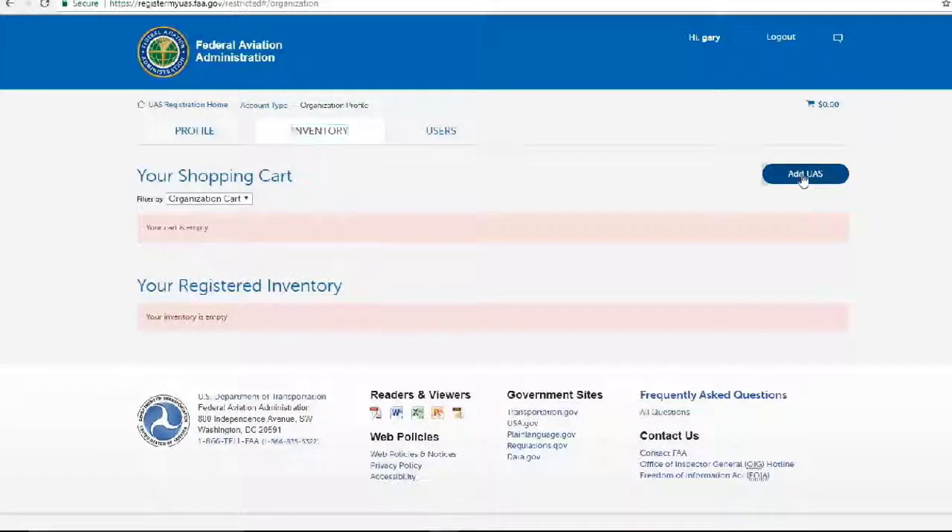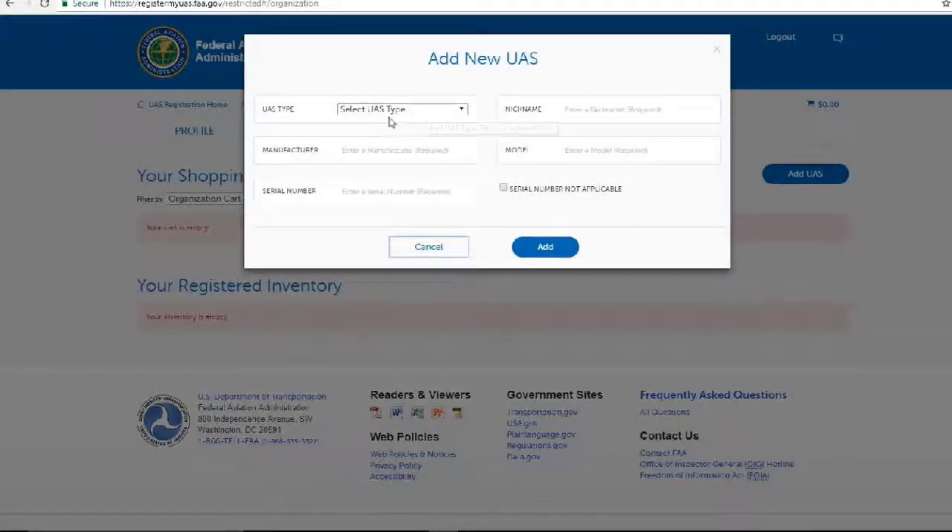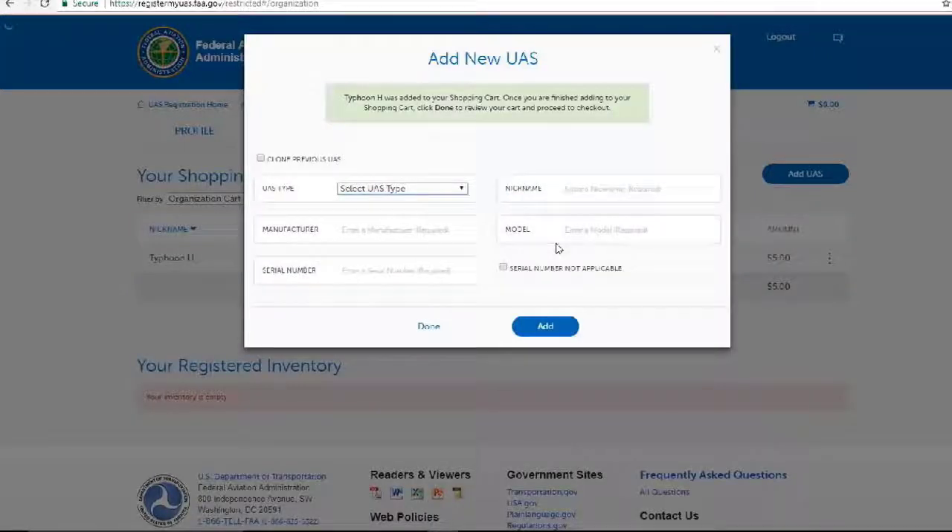Now we have the option to add a UAS — unmanned aircraft system. Under 'Purchased,' I need to enter a nickname, which is required. I'm just going to call it Typhoon H because that's what it is. It's made by Yuneec and the model is Typhoon H. I'll enter the serial number. The Typhoon H was added to my shopping cart — once I'm finished adding aircraft, I click Done to review my cart and proceed to checkout.